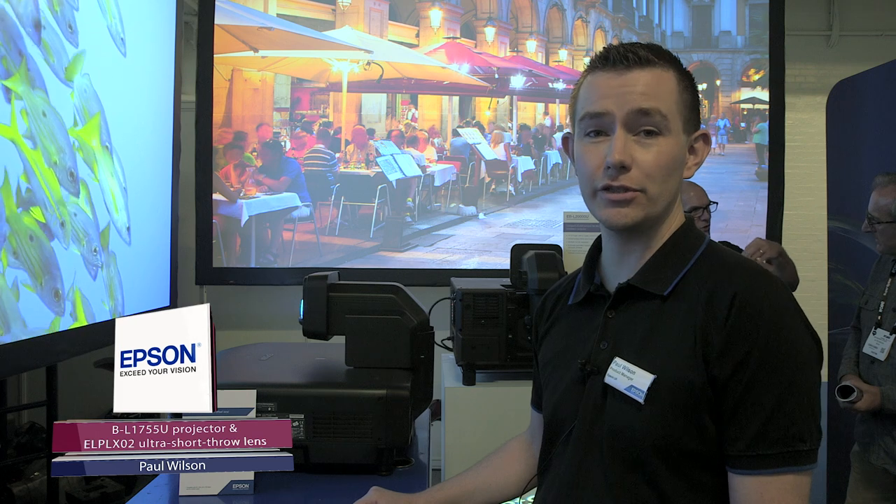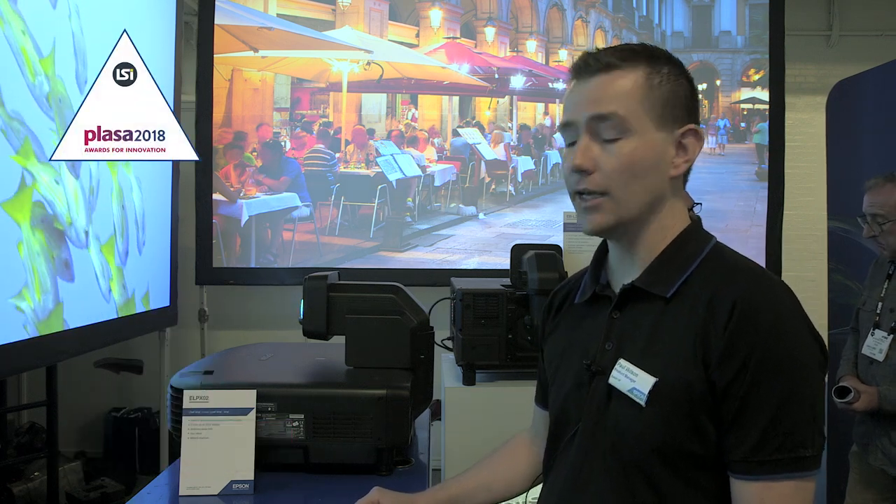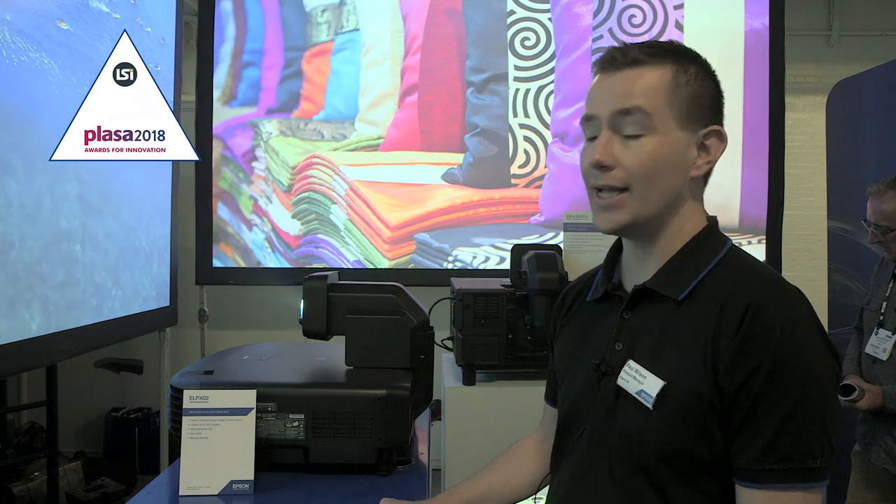Hi, I'm Paul Wilson, professional displays product manager at Epson UK. We're here at Plaza 2018 with our award-nominated EBL 1755U projector and ELP LX-02 ultra short throw lens.